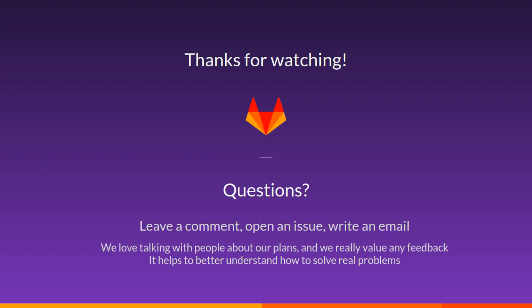That's what you will see in the next releases of GitLab. Thank you for watching, and if you have any questions, please leave a comment on this video, open an issue in the GitLab issue tracker, or just write an email. We love talking with people about our plans, and we really value any feedback — it helps to better understand how to solve real problems. Goodbye, and stay tuned for the next video!